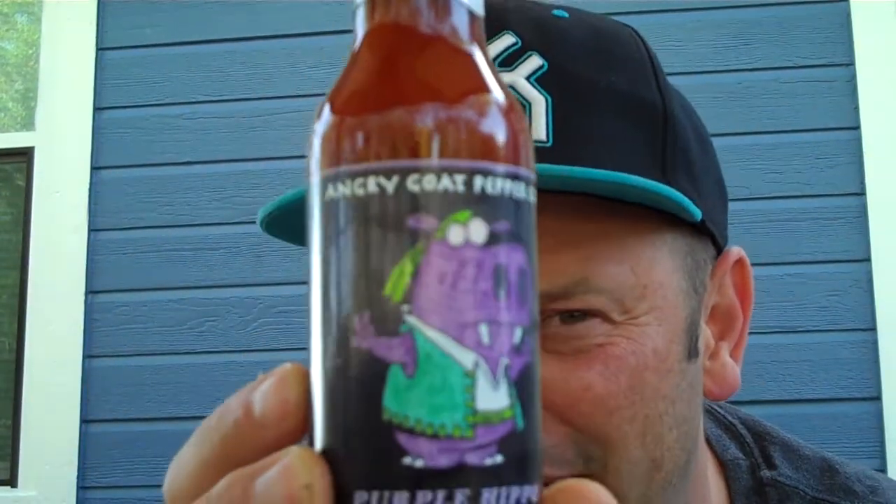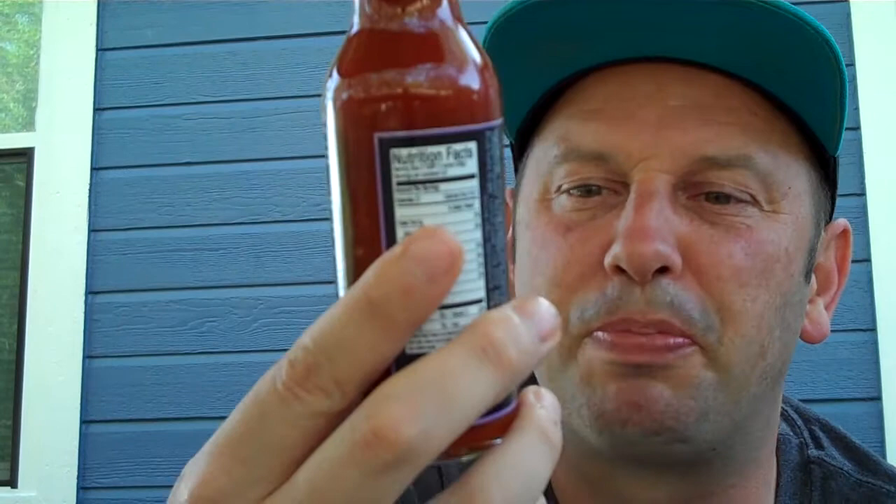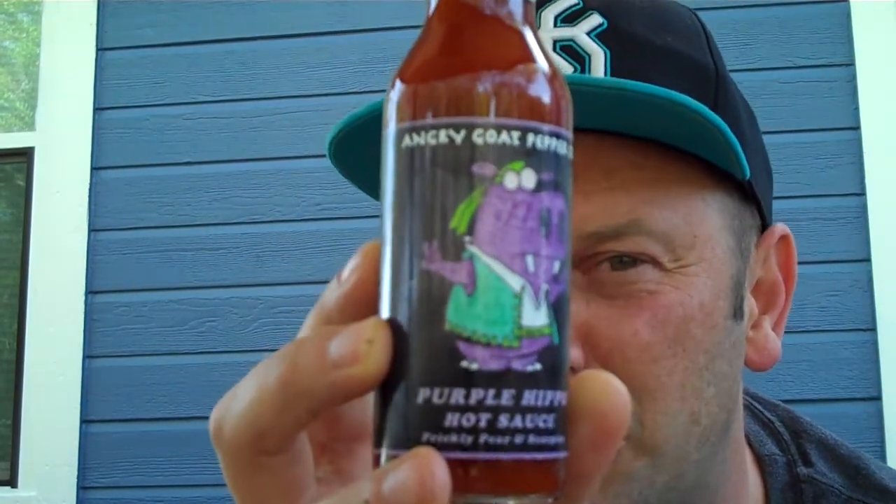What's going on everybody? This is Bishop Bragg coming to y'all on another hot sauce review today on my last bottle of Angry Goat Pepper Company. I saved the Purple Hippo for last, baby. The Purple Hippo hot sauce, which is Prickly Pear and Scorpion.